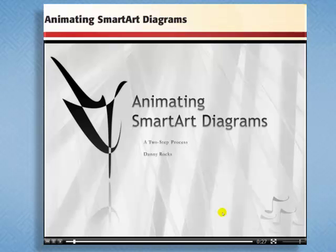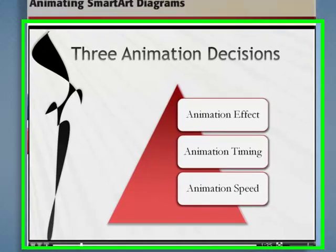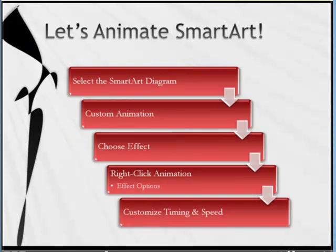I teach as a professional speaker, not as a techie. So I first want to demonstrate how the lesson will play and how it will help you be more effective in your presentations. In this lesson, we'll learn how to make three animation decisions: what effect to animate, when the effect occurs — the timing — and at what speed. Here you see your options, and I'll walk you through step by step how and when to choose each of those options.